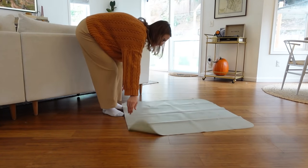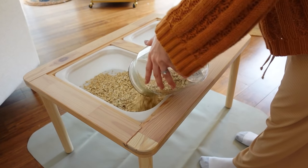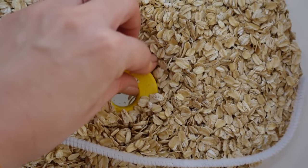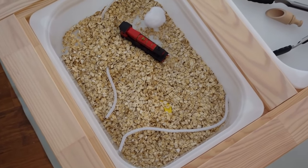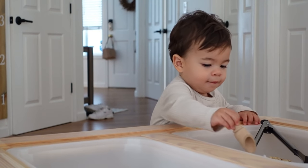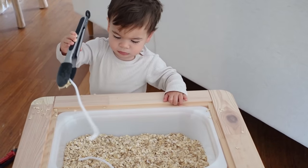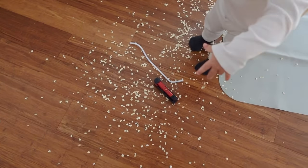Kind of similar to that, the next activity is sensory play with dry oatmeal. Definitely keep it contained in a tub as much as possible. You can hide objects in there — little trucks, especially if your kid is into construction equipment — along with little scoopers and bowls. I'd argue this is a little easier to clean up than spaghetti because even though it spreads more, it's not sticky, so you can just vacuum it up. And again, it's taste-safe.